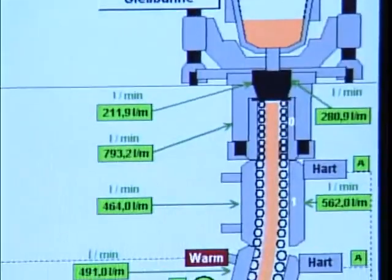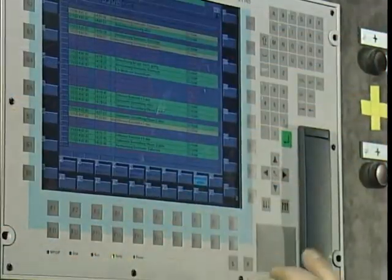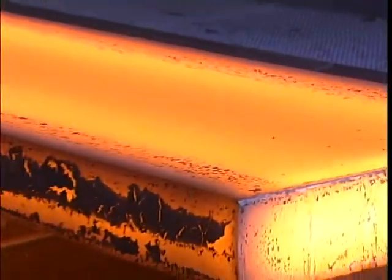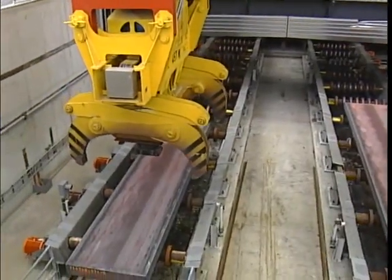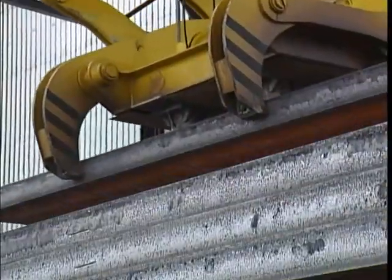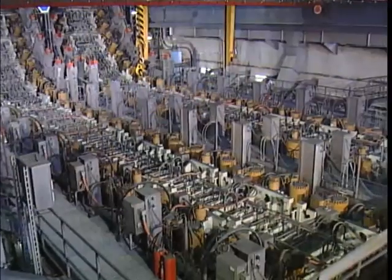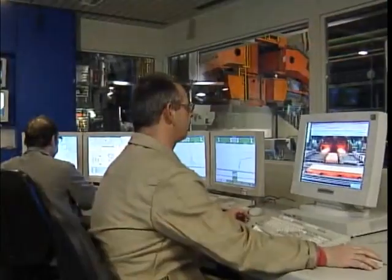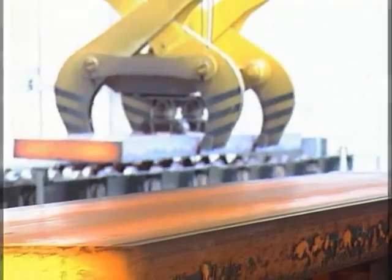Besides high productivity, the two-strand slabcaster at HKM also focuses clearly on product quality aspects. It produces first-class slabs with virtually no microstructural segregations, immaculate surfaces and close tolerances — quality products which completely fulfil all standards. The ideal starting material for shaping operations in sophisticated automated hot and cold rolling processes. The two-strand continuous slabcaster at HKM: innovative continuous casting technology from SMS-Demag for high performance and product quality.